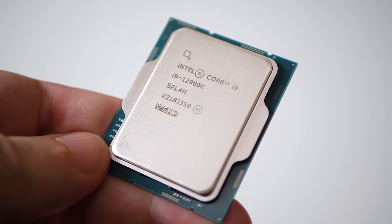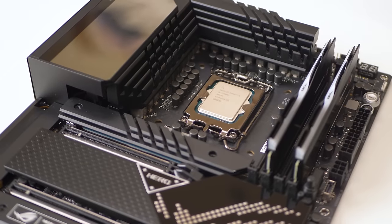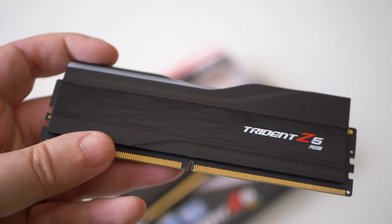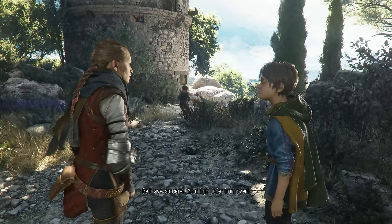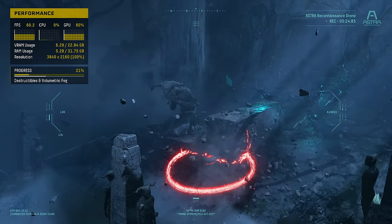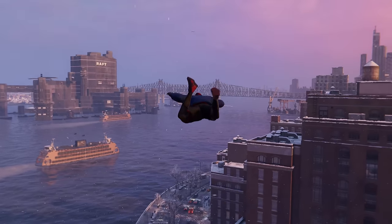Our Core i9-12900K gives way to the 13900K, but we're still using the same ASUS Maximus Hero Z690 motherboard, the same 6000 MT/s G.Skill memory, and the same Samsung 970 Pro NVMe storage. We've also shaken up the test suite with some new games, shifted our reconstruction tests to focus on DLSS and FSR 2 quality mode, and added DLSS 3 frame generation to the mix.